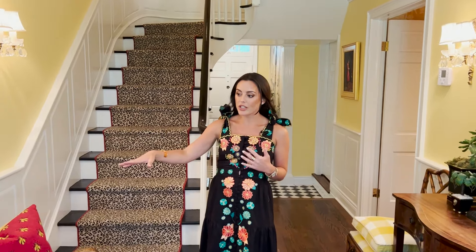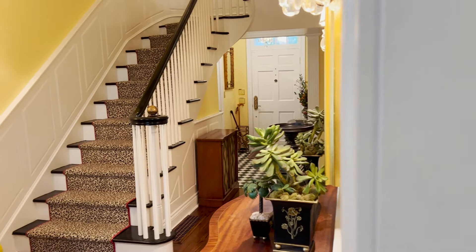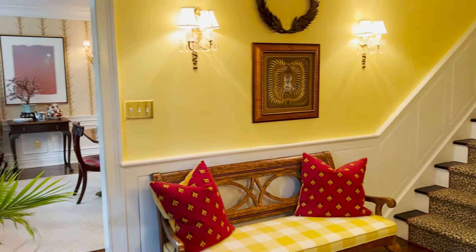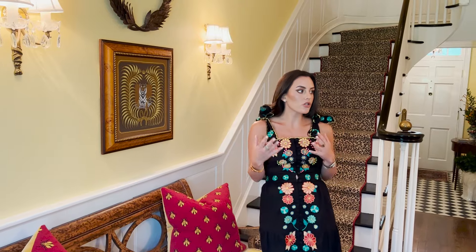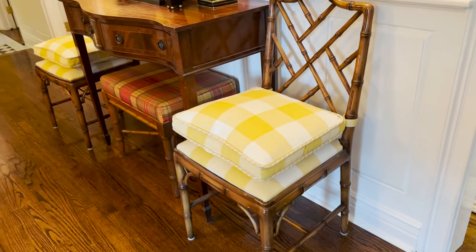This bench was done in tortoiseshell — I had it bow painted. There's a little bee theme you're going to start to see throughout the house. I had these custom Schumacher pillows made and tried to create this really soft feeling with yellows and reds.